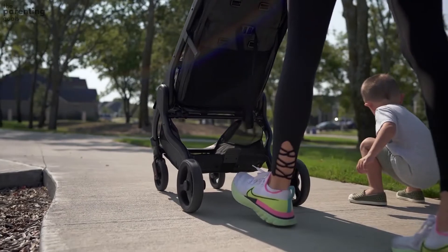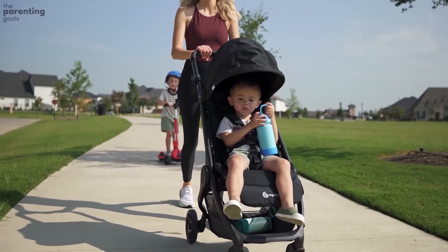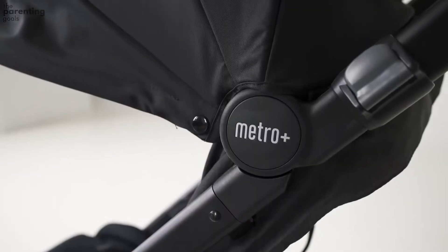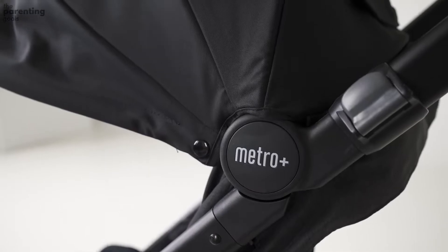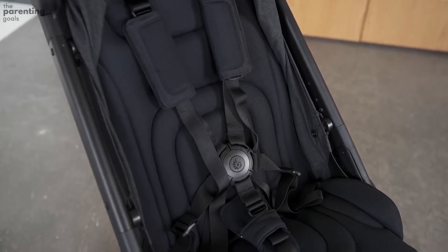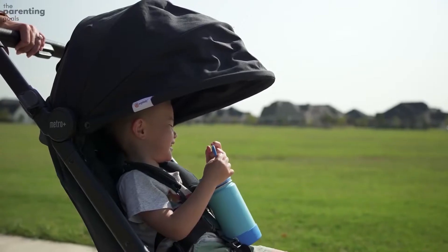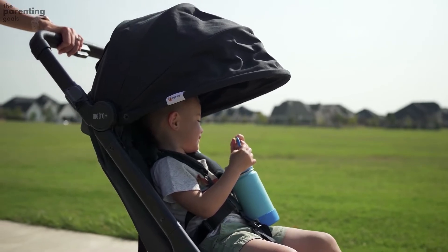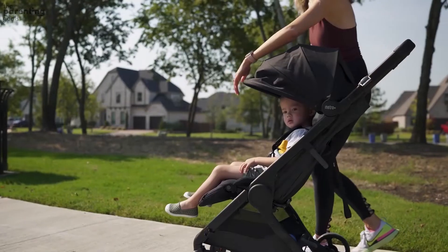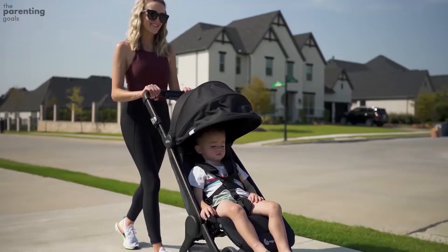The Ergo Baby Metro has an adjustable footrest, and the back support can be reclined right down to the lying position. If you want to use the stroller from birth, there is a rear-facing carry cot you can buy separately. The harness is easy to adjust and can also be raised to several different heights. The hood is high, as is the back support, meaning there's plenty of space for the child's head and upper body.